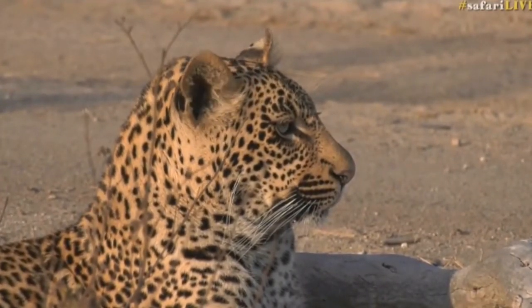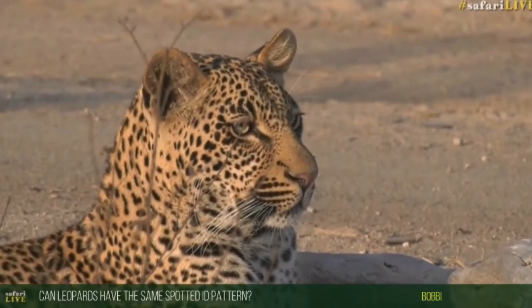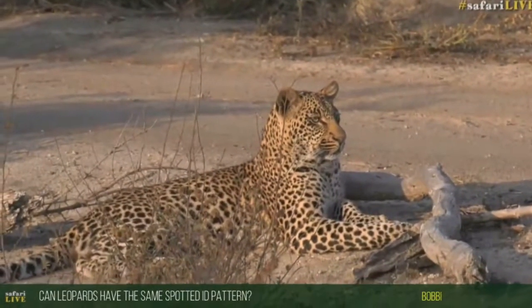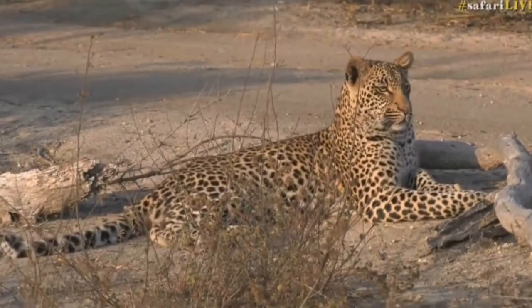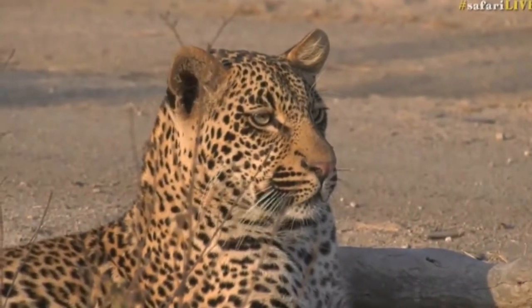Bobby, you're wondering if leopards can have the same spot and ID patterns. No — each leopard has a unique spot pattern. Whether it be the spots over the whiskers or the spots around the eyes, you might find two leopards with a three-spot pattern, but the arrangement of those three spots on either side of the face will be unique to that leopard, so they'll never be exactly the same.